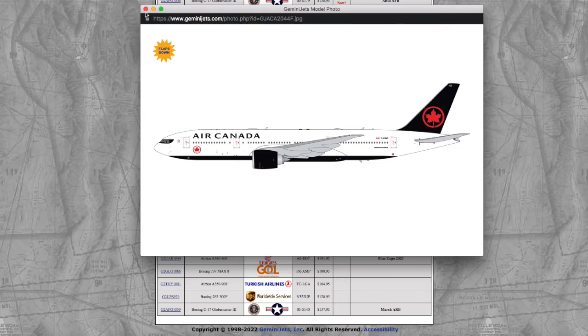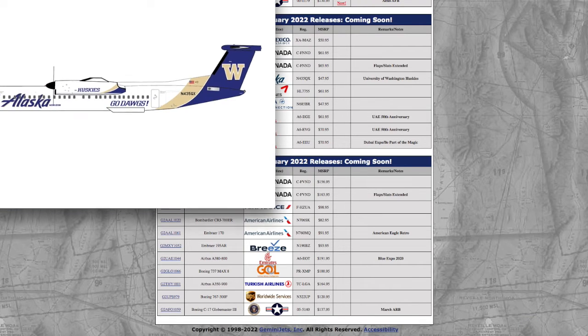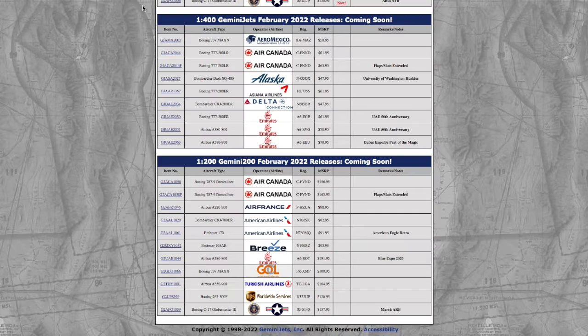Now this one, just for the tiny feature of Flaps Down, is $4 more at $65.95. Continuing on down the line, we have an Alaska Q400 in their Huskies livery. I believe this is a football team. The registration on this is N435QX, and if you get this from Gemini Jets you're going to be paying an extortion at $47.95 for a tiny Q400.